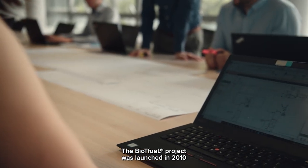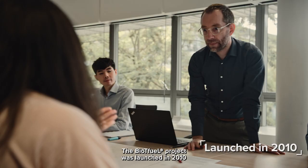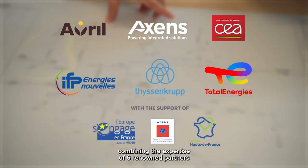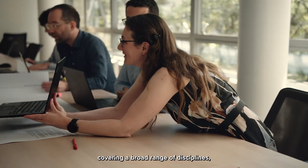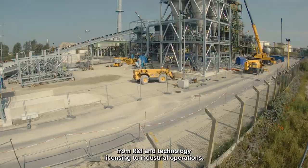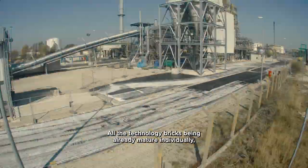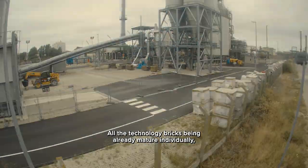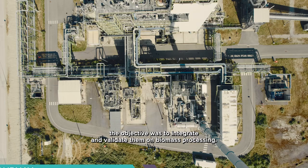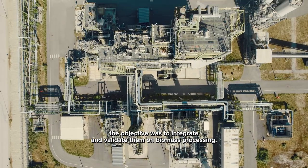The BioTFuel project was launched in 2010, combining the expertise of six renowned partners covering a broad range of disciplines, from R&I and technology licensing to industrial operations. All the technology bricks being already mature individually, the objective was to integrate and validate them on biomass processing.